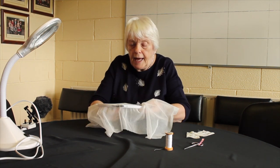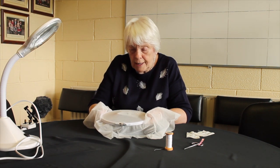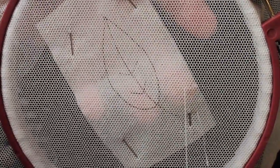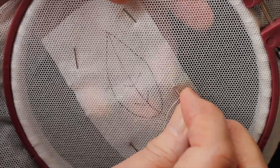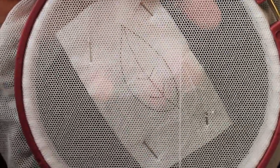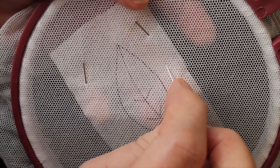Now we're ready to tack the pattern in place and start our outlining with a double thread. This is the tacking of the pattern onto the net before we start to do our outline. We just tack it a nice bit out from the actual pattern so that the threads don't get caught in the needle as we go around the outlining.